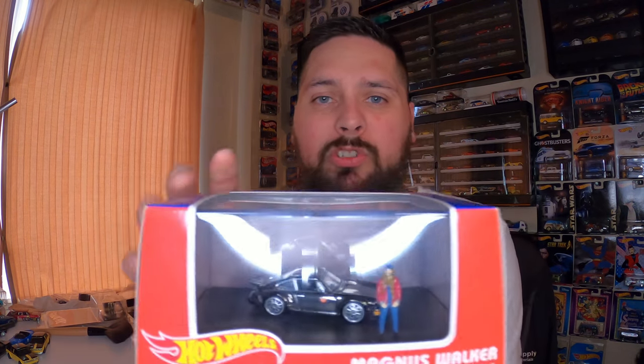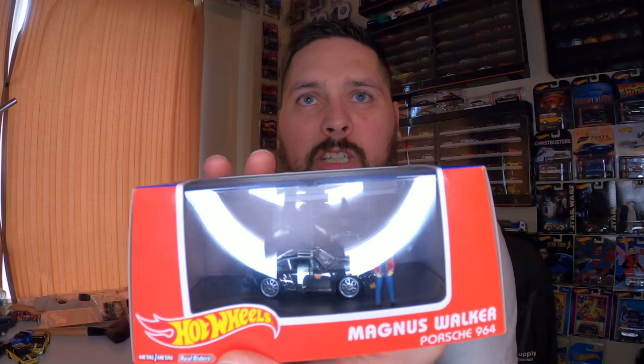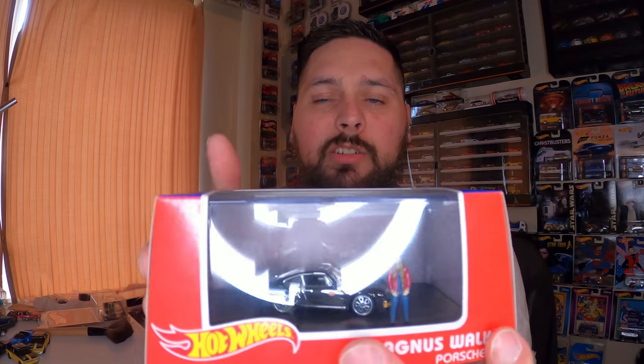And then lastly, this was pretty cool. I have not taken it out of this package. There were 10,000 of these — it's the Magna Walker Porsche 964 that came with the Magna Walker figure and it's still sealed. I thought about taking the box off but decided not to. Porsche — I had to have it and that's it.